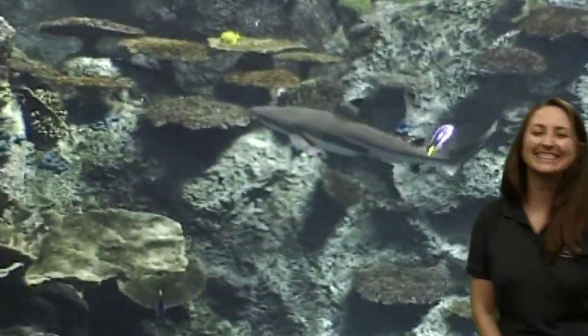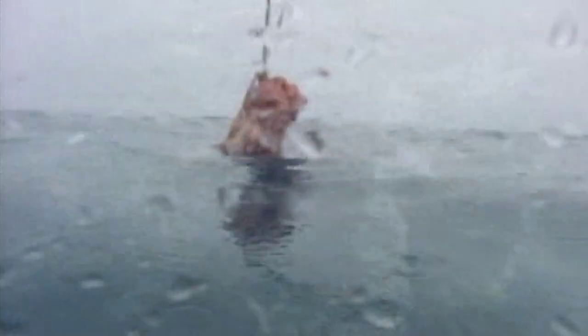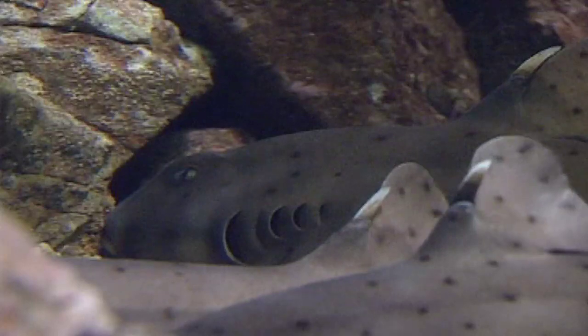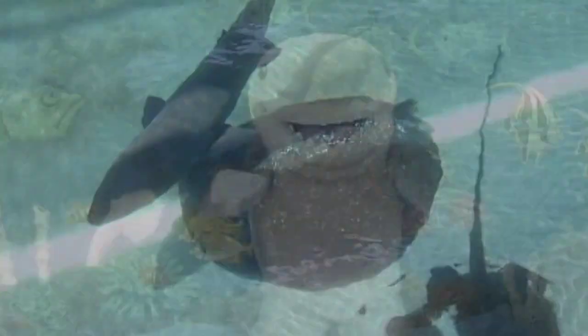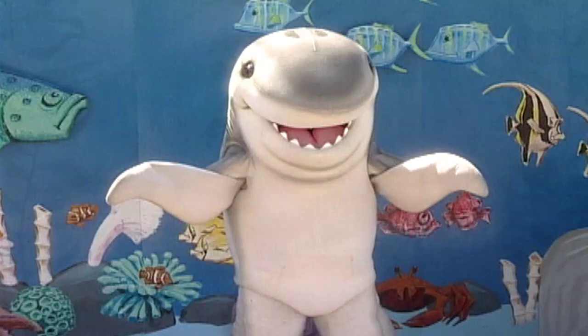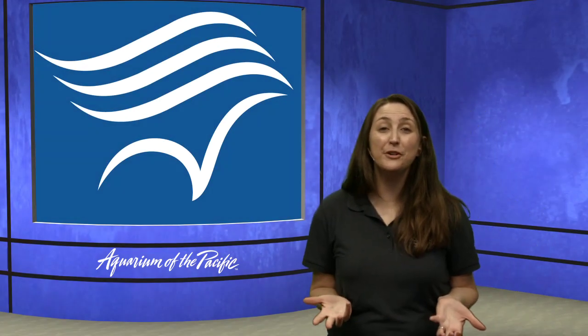Sharks have been around for over 400 million years — that is way back, even before dinosaurs were around. Over time, sharks have become one of the most popular hunters in the ocean. Sharks come in all different kinds of shapes and sizes: some are shaped like footballs, while others are as flat as a pancake. Some sharks are as small as your hand, and others are as big as a bus. Isn't that amazing? Sharks have been around for over 450 million years! They're so cool, and that's part of the story of why there are so many different types and they live in so many places around the planet.